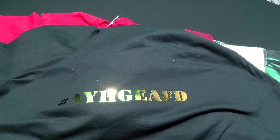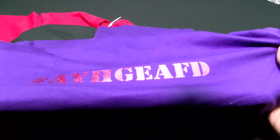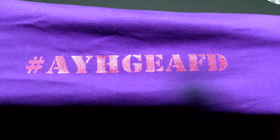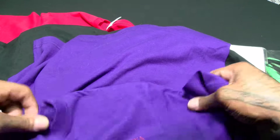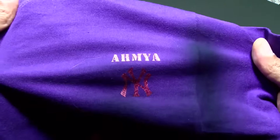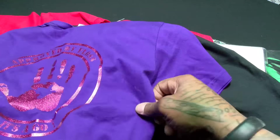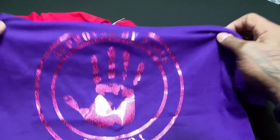Now keep in mind, fellas — if you're gonna get one, be a gentleman and get one for your lady. We got the lady colors too. Check this out — there's a purple with glittery letters on it, very feminine. Got one with my daughter's name on it, pretty dope. On the back, check out the logo with the glitter letters.